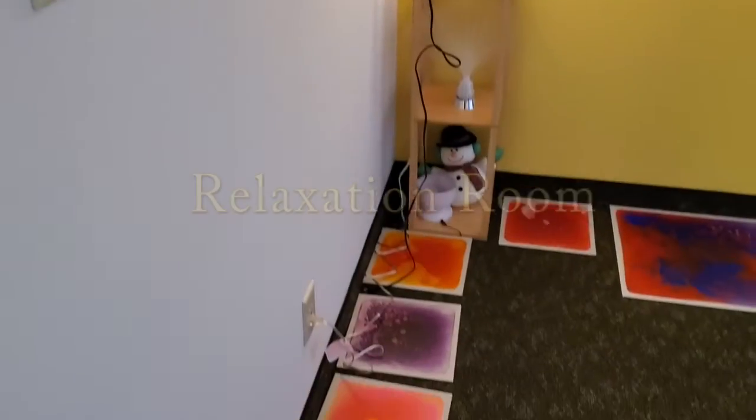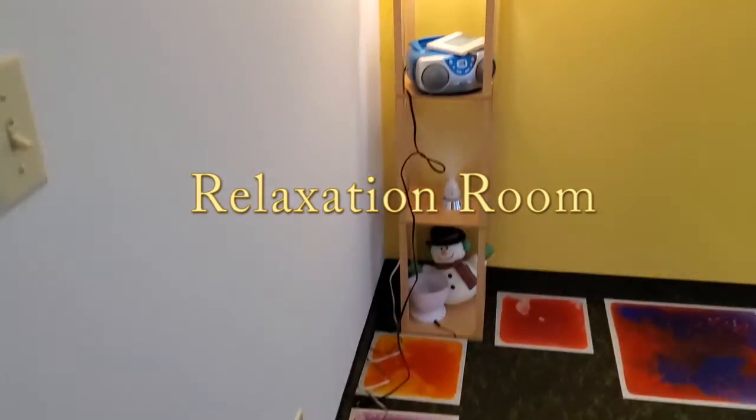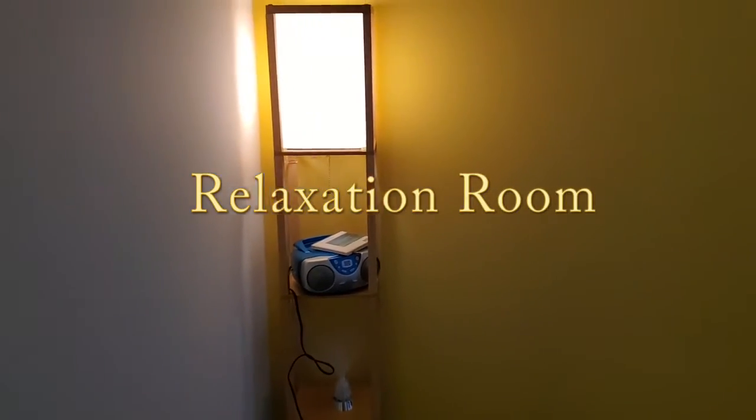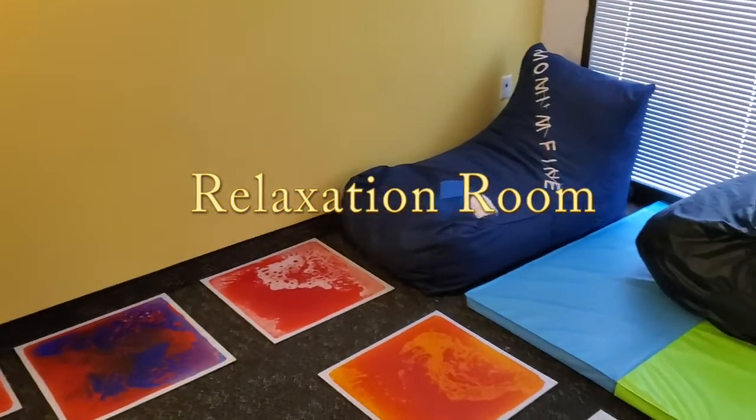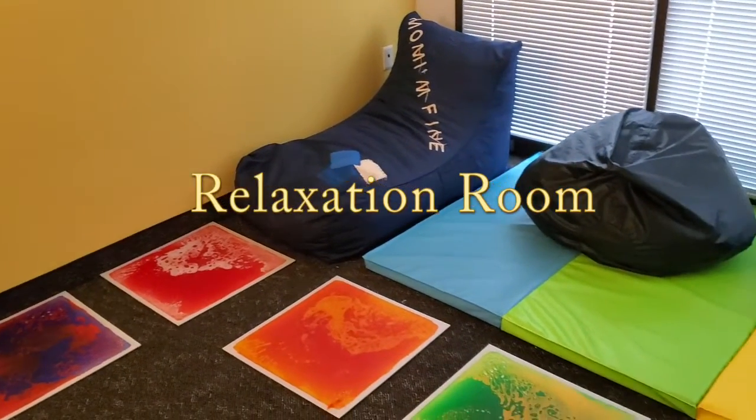We also have a relaxation room. This is a space with sensory items and needs, also available for those individuals that may need a little downtime throughout the day.